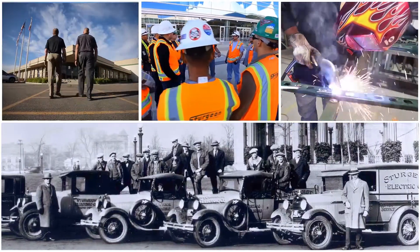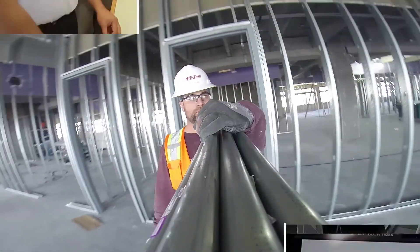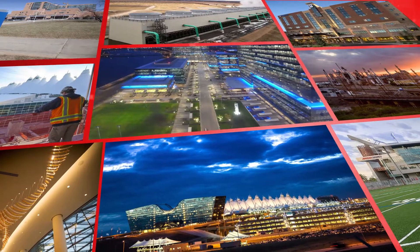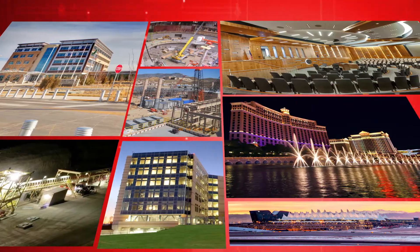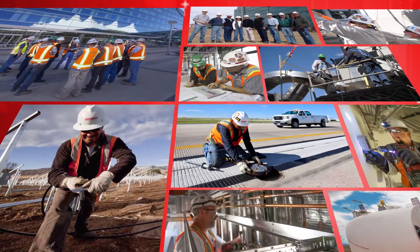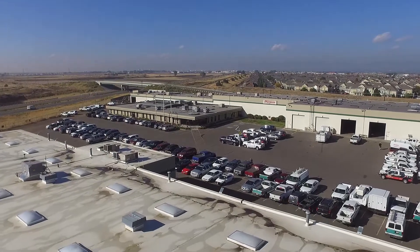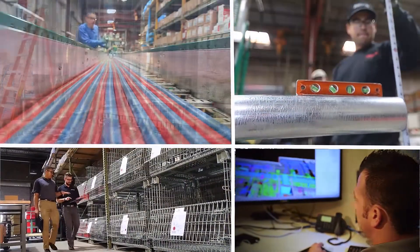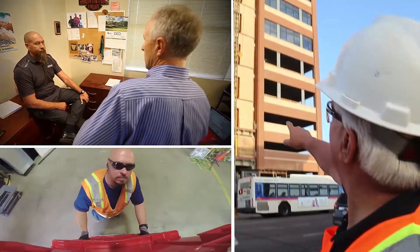For more than 100 years in the Western United States, one electrical contractor has built a reputation for successfully completing large-scale, complex, commercial and industrial projects under all kinds of conditions and time schedules. The Sturgeon Electric Company, based in Henderson, Colorado, brings industry-leading pre-construction, fabrication, material management, and construction expertise to every project.